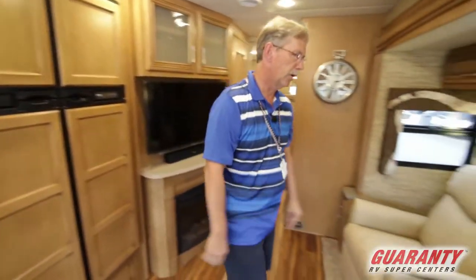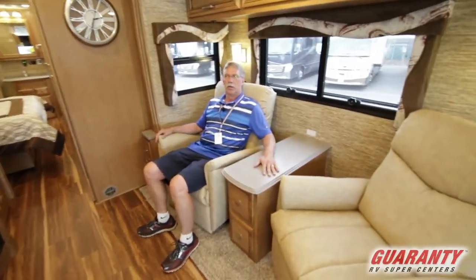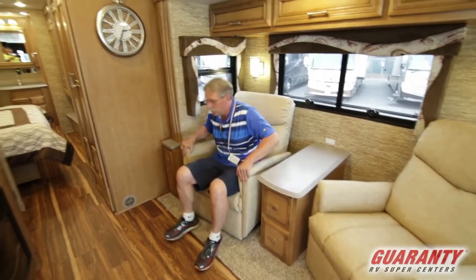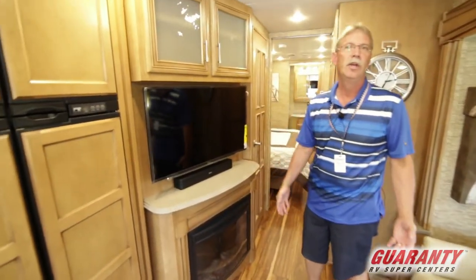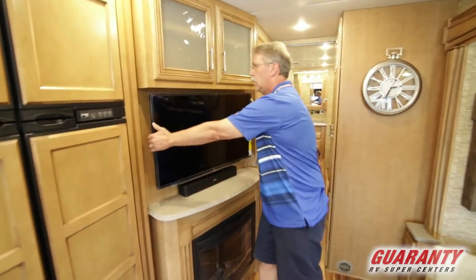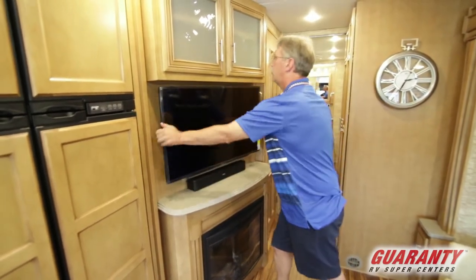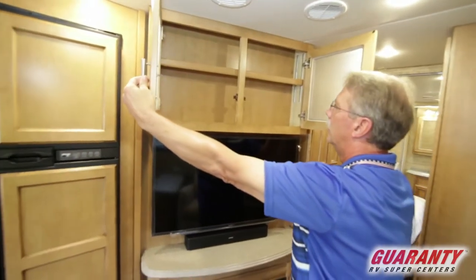Right across from the refrigerator you do have two recliners with a little table in the middle — these things are very comfortable. There are windows in the slide-out for ventilation. A little fireplace for ambiance that also acts as a heater. The TV is on an articulator so you can move it for viewing throughout the coach, and there's a cabinet up above.